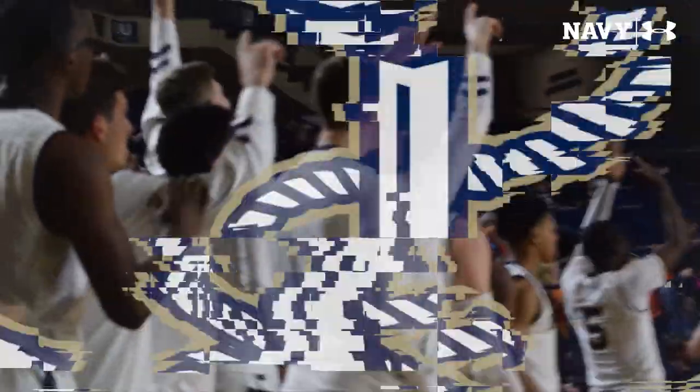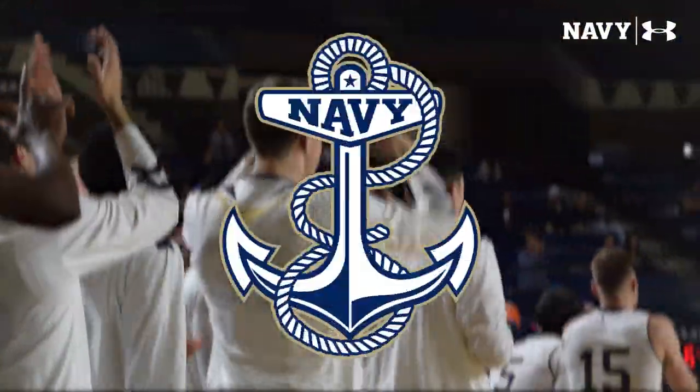I don't believe it. What on earth is happening here? I don't know — it works.